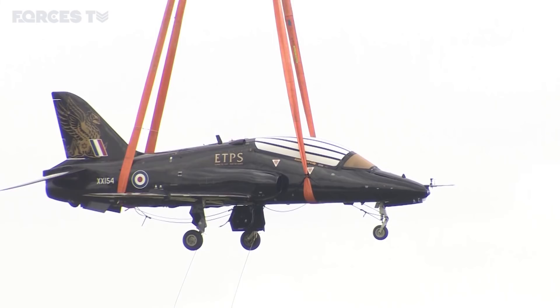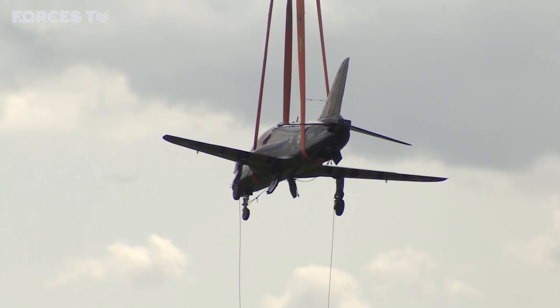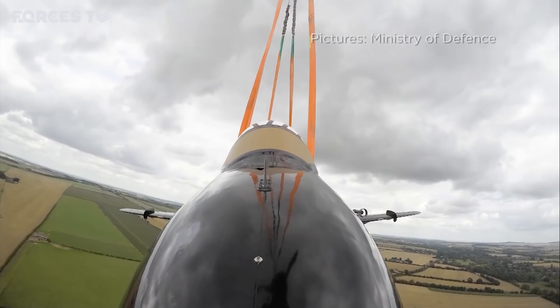Here's something you'll never have seen before. As far as anyone knows, this is the first time a Chinook has airlifted a Hawk jet. The helicopter from 27 Squadron, based at RAF Odiham in Hampshire, lifted the jet at Boscombe Down and they're now heading for Old Sarum airfield, where the Hawk will go into a museum. Hundreds of spectators have come out to get their photos, but they probably won't be as spectacular as the view from the camera mounted on the plane itself.